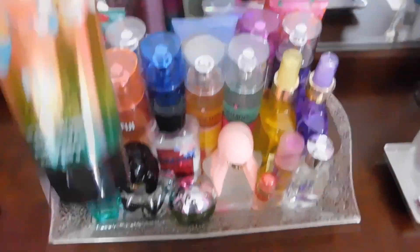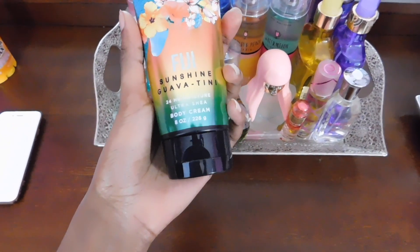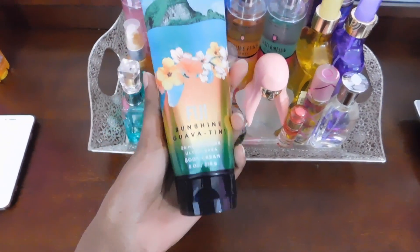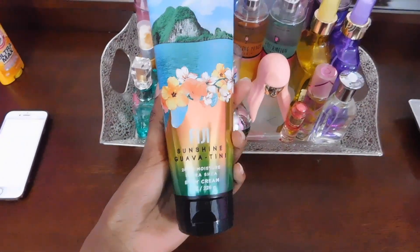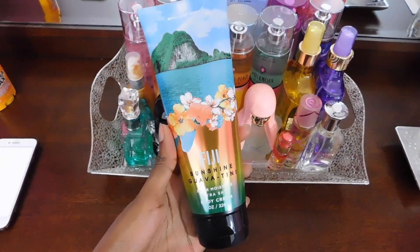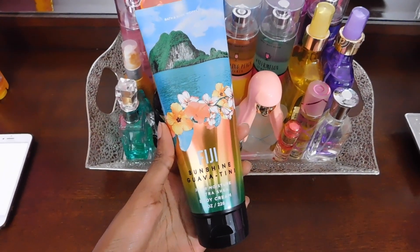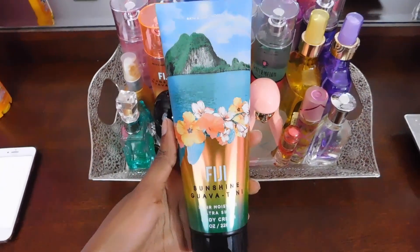After that, I also have Fiji Sunshine Guava — this is also a 24 Hour Moisture Shea Body Cream. This one is definitely a tropical scent, so if you guys are into that, I highly recommend it. It just has sun-kissed guava, oranges, and seaside jasmine.